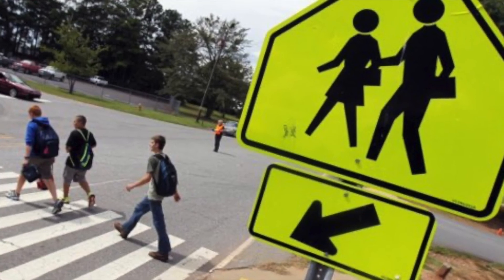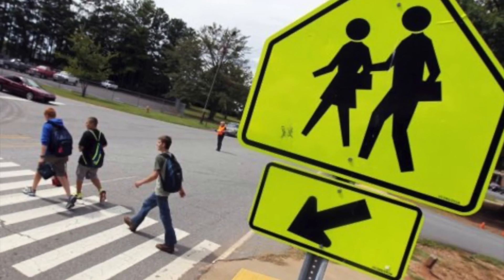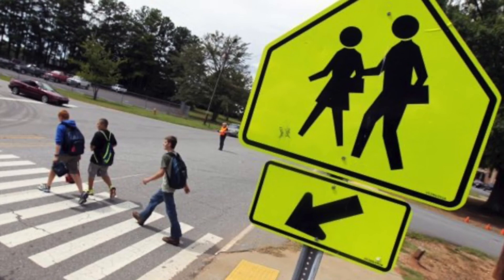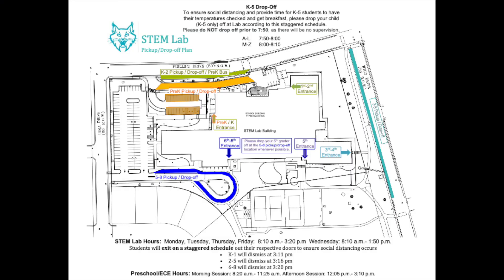To ensure the safety of STEM lab families and to set a good example for our students, whether picking up or dropping off, we are asking that you please use one of the four designated crosswalks to access STEM lab. These crosswalks are located off of Irma Drive directly across from the teacher parking lot, on the corner of Irma Drive and Phillips Drive, on the corner of Phillips Drive and Waco Drive, and there's a crosswalk just off of Waco Drive directly outside of the third, fourth, and fifth grade entry doors.